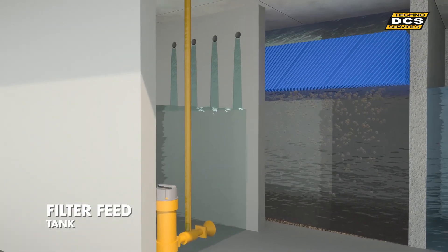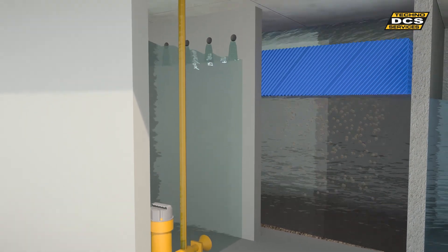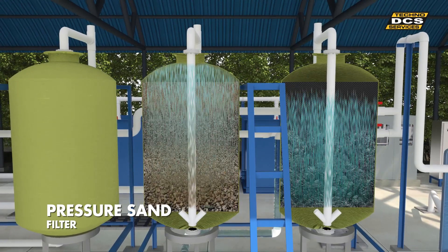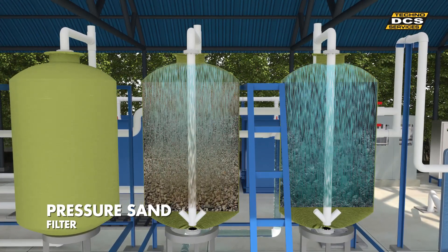Then from the filter feed tank, water is pumped through a set of pressure sand filters. An activated carbon filter then removes suspended particulate material.